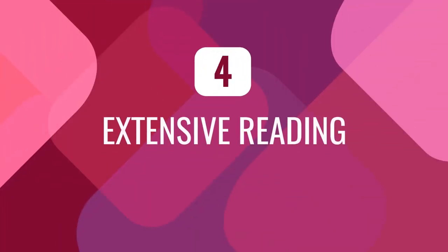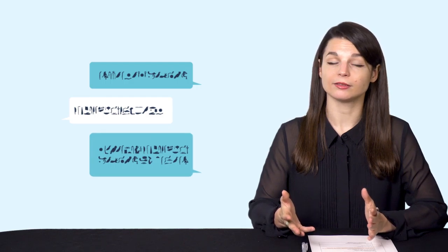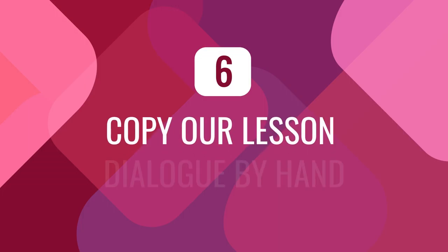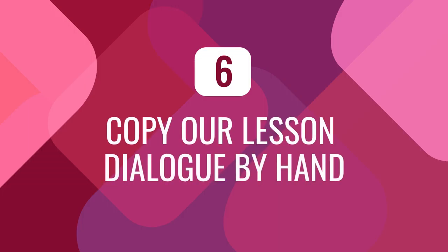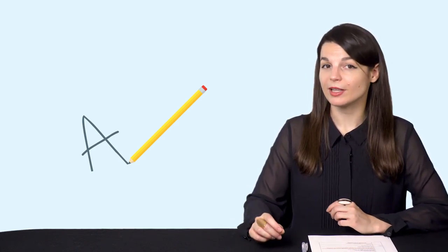Number four: for reading, check out our extensive reading books, available for all levels from absolute beginner to advanced. You can reread old ones or try harder ones to see your current level. Number five: for speaking, use our voice recording tool. If you can easily repeat lines from a conversation, that's a good sign. Or if you're using another program, try to shadow the provided conversations. Number six: for writing, try copying out a lesson dialogue by hand to see if you can write smoothly, as a way of assessing your writing. You can also send a picture of your writing to your Premium Plus teacher for feedback.